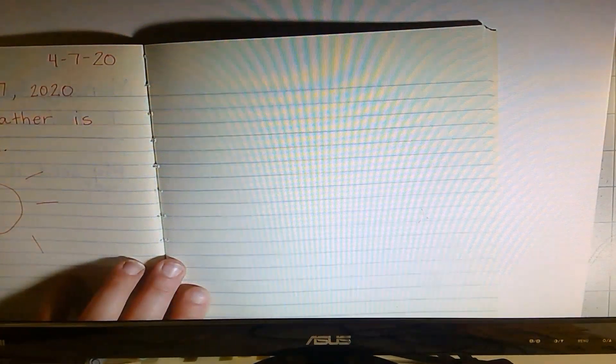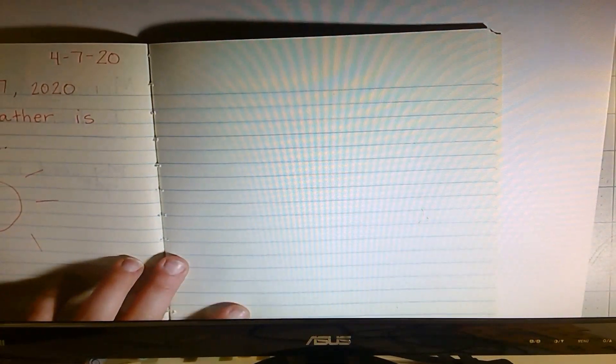All right. Go ahead and get your journals out. We're going to practice writing the date today. Let's go ahead and write the date. Today is Wednesday, April 8th, 2020.